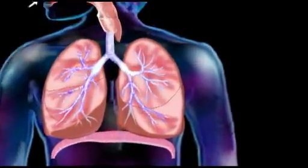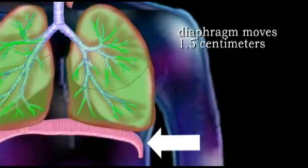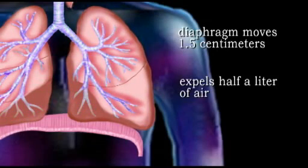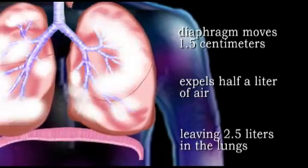In quiet breathing, the diaphragm moves only about 1.5 centimeters and expels only about half a liter of air with each expiration, leaving 2.5 liters in the lungs.